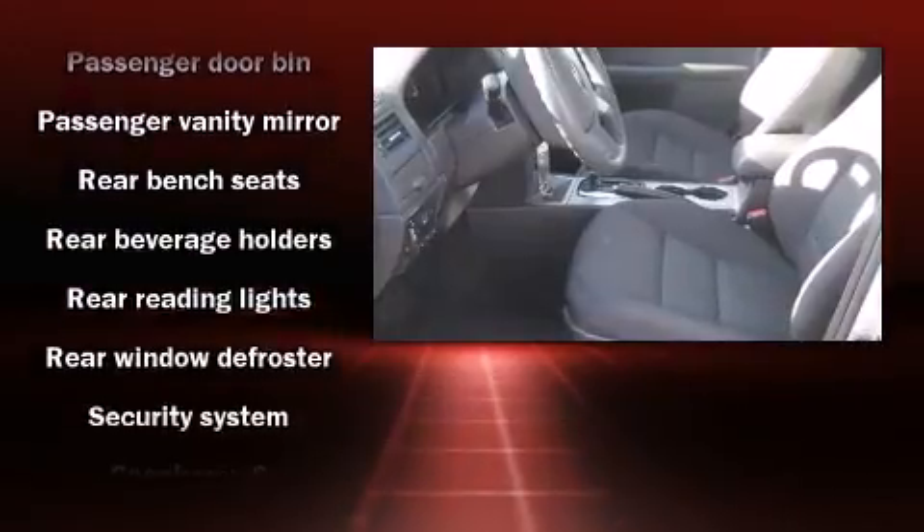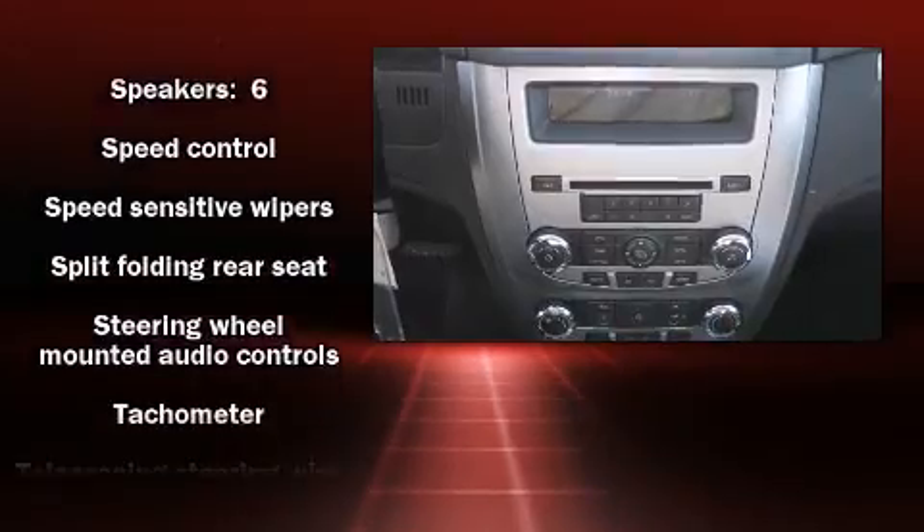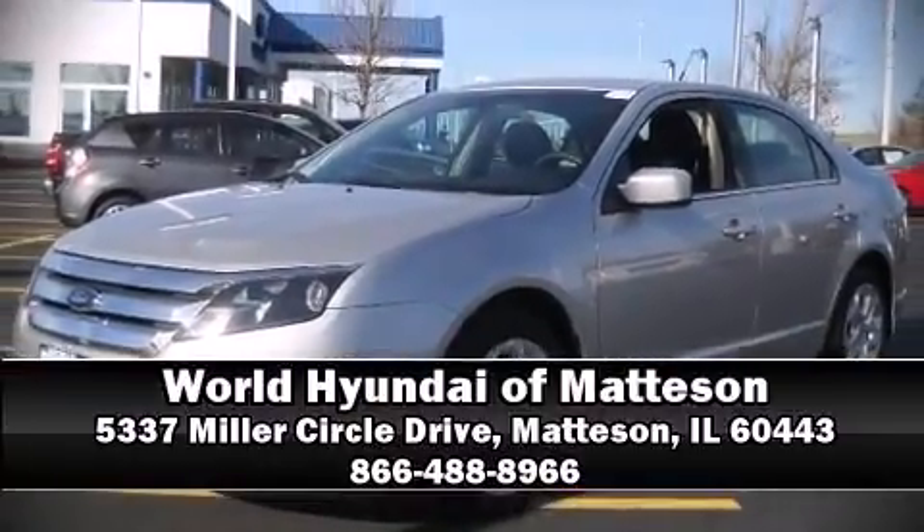A Carfax History Report provides you peace of mind by detailing information related to past owners and service records. We'd love to show you this vehicle in person — call to schedule a test drive today.